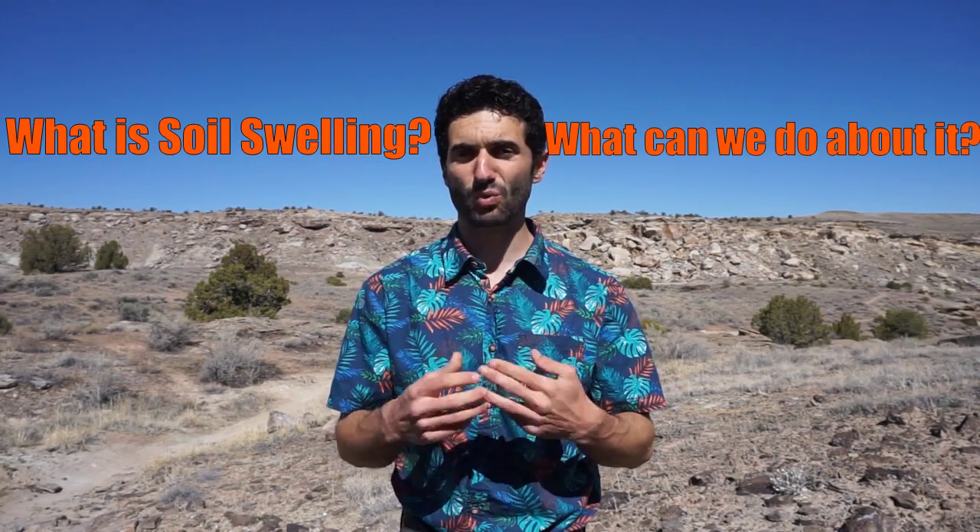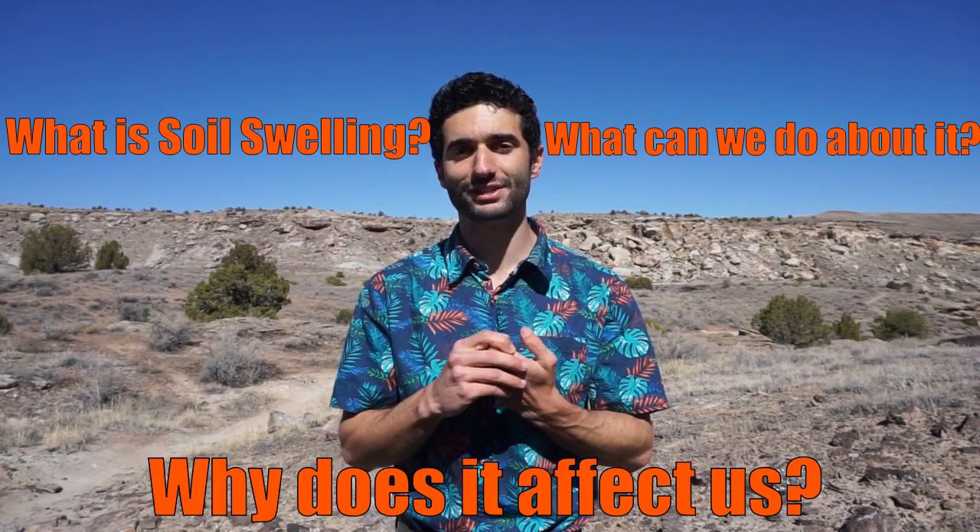One, two, checkity check, checkity check. My name is Anthony Porter with the Eureka McConnell Science Museum. Join me today on an adventure to figure out what is soil swelling, what we can do about it, and why does it affect so much of our daily lives here in Colorado. Let's go on an adventure. Follow me!